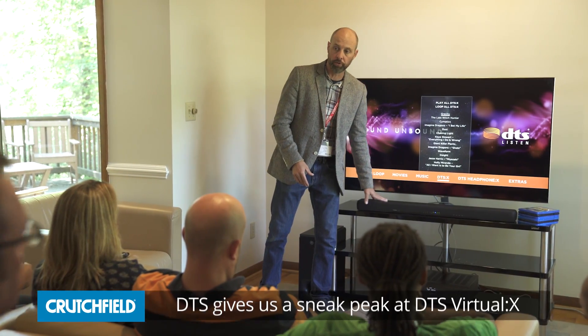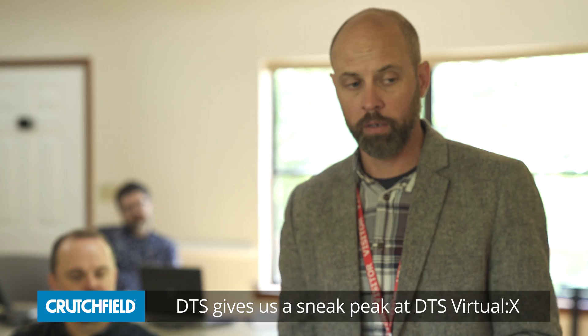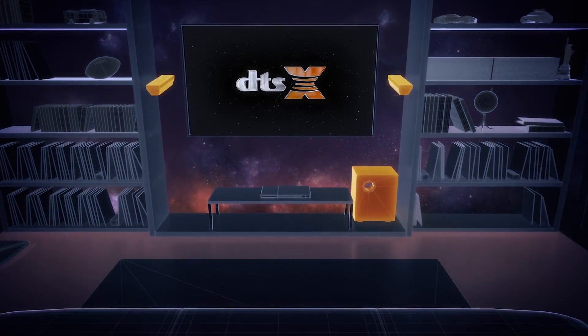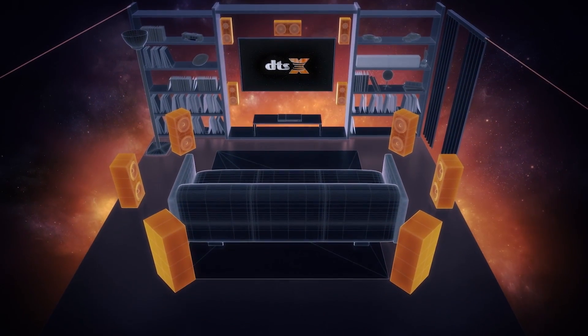Hi, I'm Todd Baker with DTS. I'm here with Crutchfield today to tell you a little bit about our Virtual X technology. Virtual X was created to take the movie-going immersive experience that you've noticed in theaters today and bring it into the home. We can buy AVRs and install 11.1 speakers around the room, and you get a really compelling home theater experience that mimics what we experience in the theater.